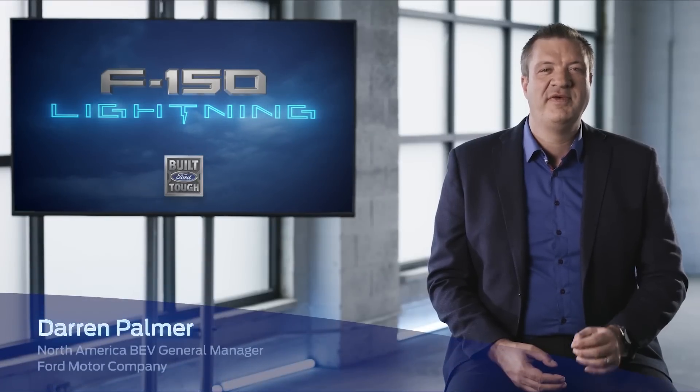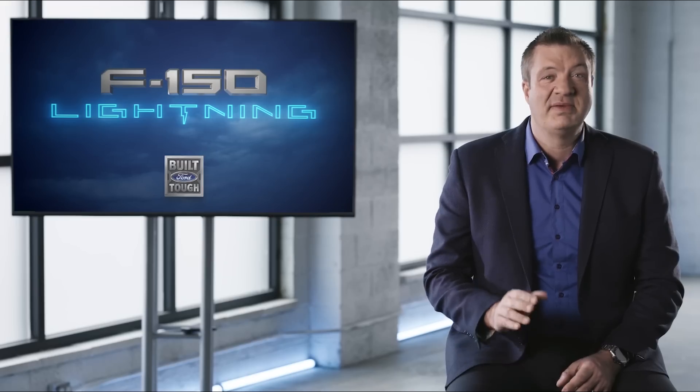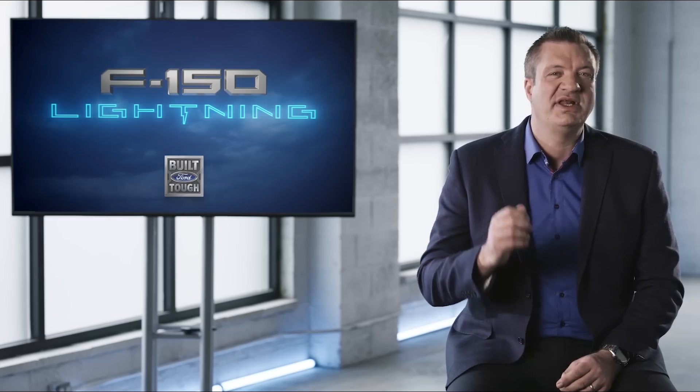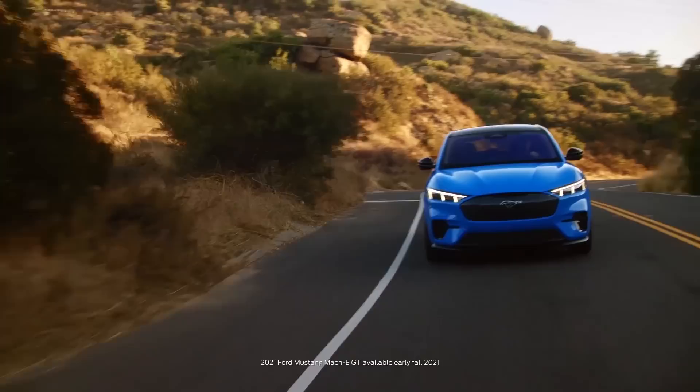I'm Darren Palmer, North America Electric Vehicle General Manager at Ford. I was part of the team that developed the Mustang Mach-E and we have applied everything we learned to this product. F-150 Lightning changes everything, delivering experiences for our customers that simply weren't possible before. Something we saw in the Mustang Mach-E was that it was important to create the wow factor to tempt people to try electric.